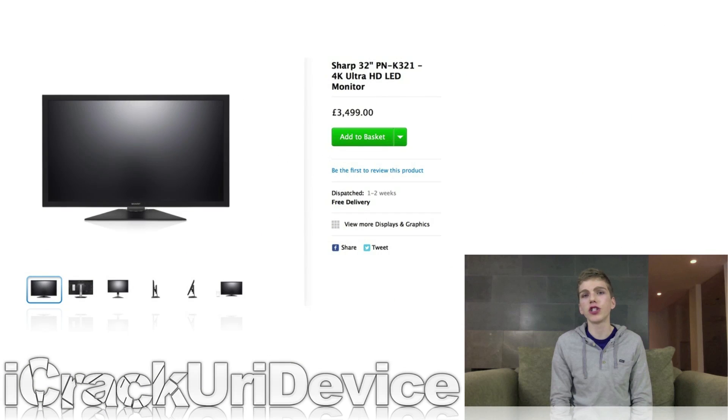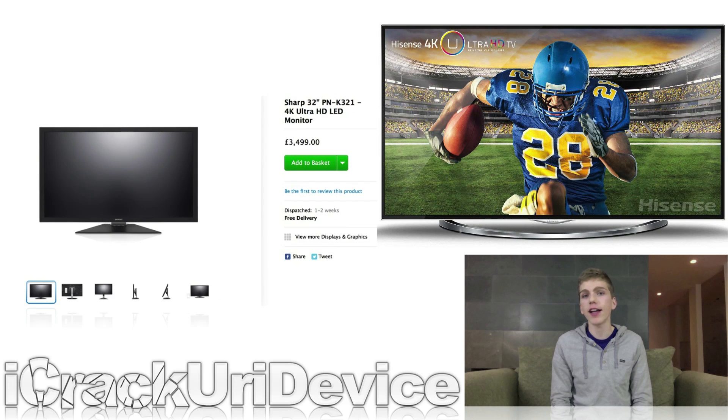Last week, in addition to covering Sharp's obscenely priced 4K 32-inch monitor, I also told you guys about a new 55-inch Hisense 4K TV available at an astonishing $1,999. In last week's episode, I mentioned that it had recently gone on sale for $1,500. That's an incredible price for bleeding-edge 4K display technology.